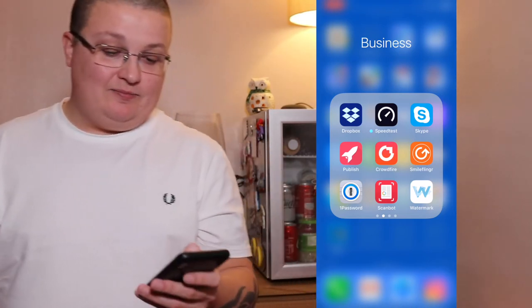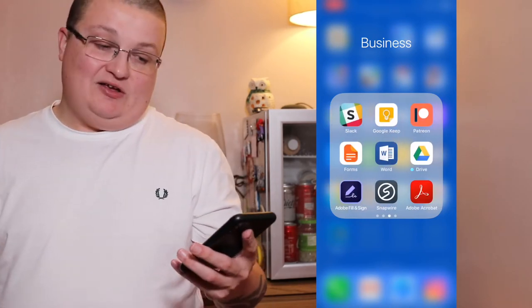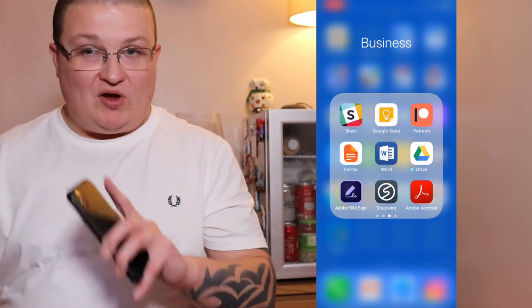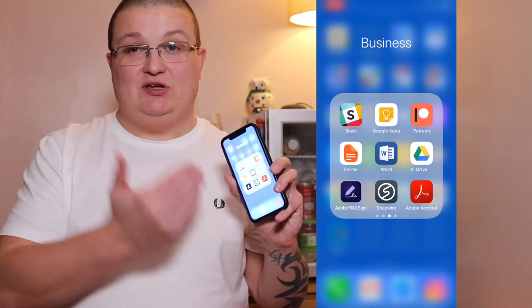1Password to store all my passwords. ScanBot — another scanner. Watermark to watermark photos when I'm not on my computer. Black — haven't really used it. Google Keep is a great notes app as it syncs across all devices, so I can sync from this phone to my Android device and keep it going.